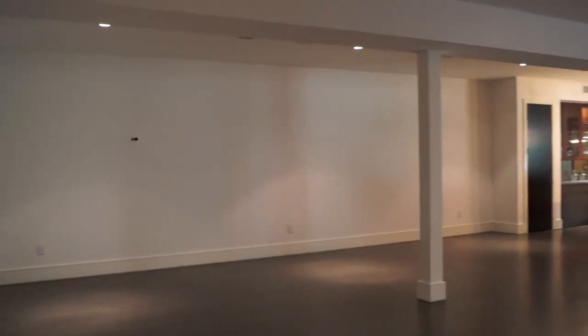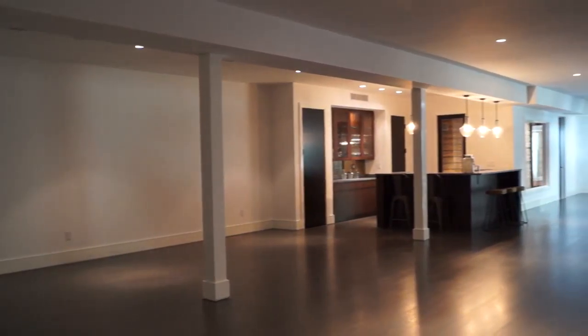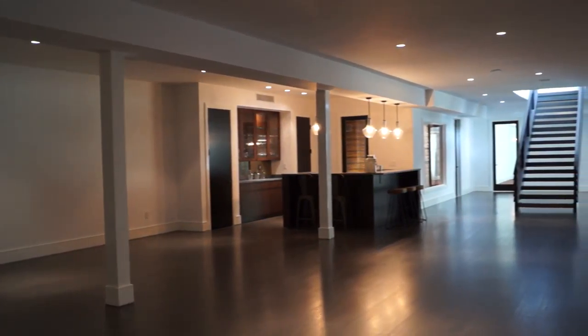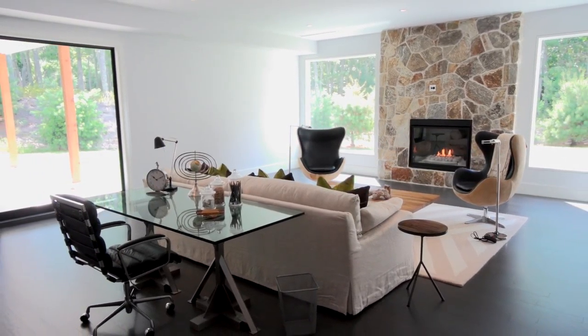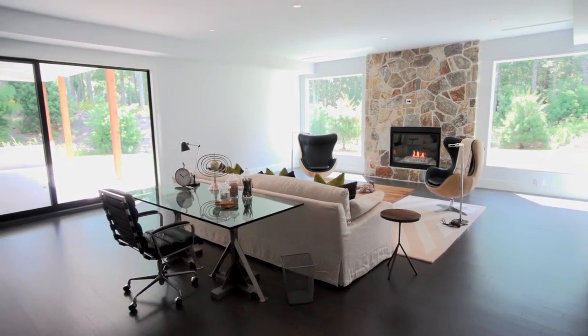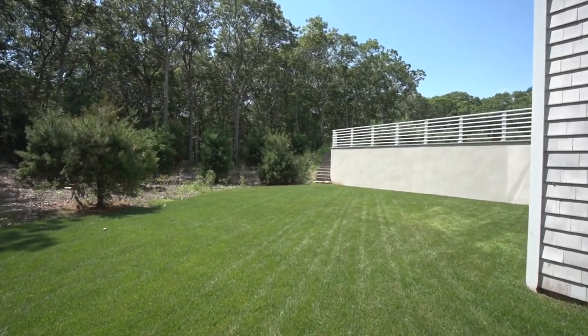The unique downstairs includes a very large space open to the homeowner's interpretation and ready for anything, plus a light-filled garden room that accesses a covered limestone portico and verdant lawn in the summer.